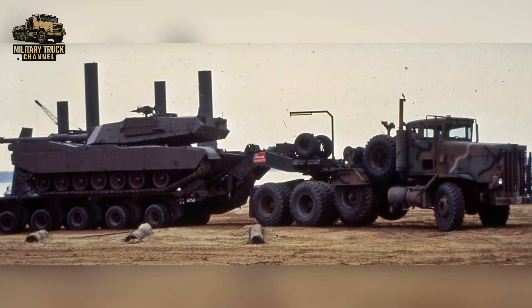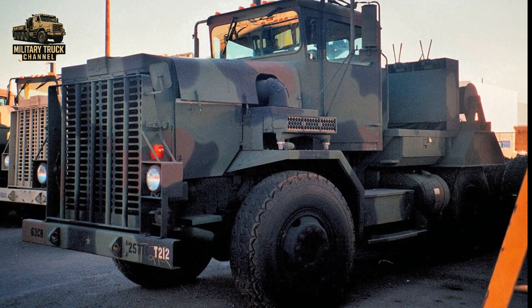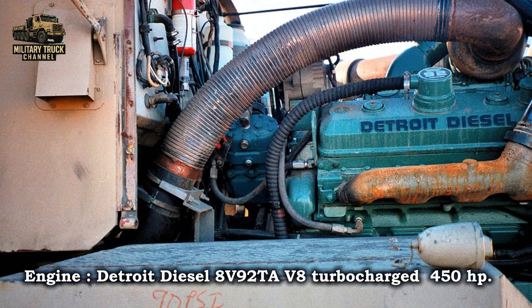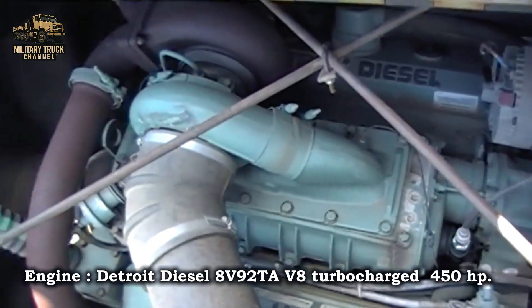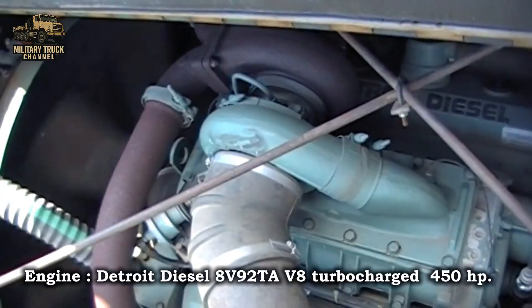Entering service in the late 1970s, the M911 was a true powerhouse. Under the hood, it carried a Detroit Diesel 8V-92 TAV-8 turbocharged engine, delivering around 450 horsepower.